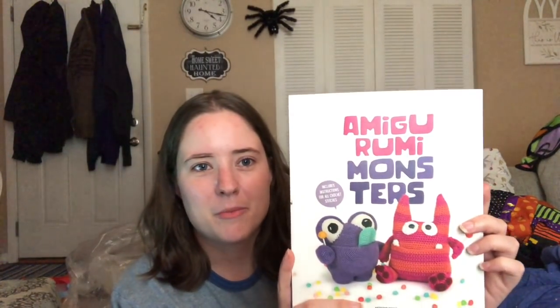My next finished object is also out of a book that was gifted to me. It's this book, Amigurumi Monsters — I'll link the Amazon link below. I made the cotton candy monster. Its name is BB, the cotton candy monster. It's this little furry monster with the horns.